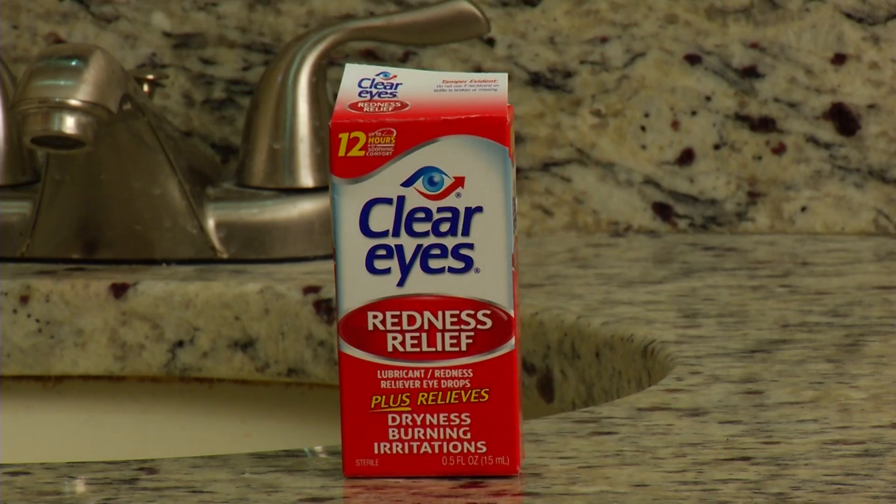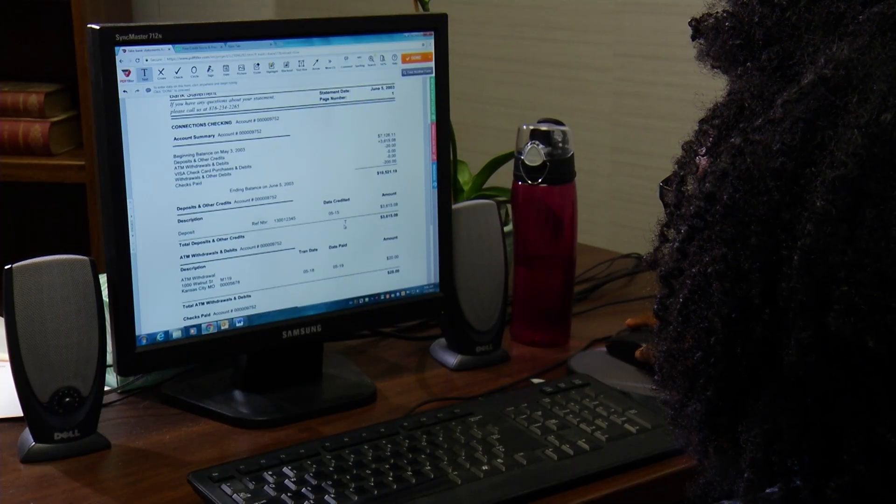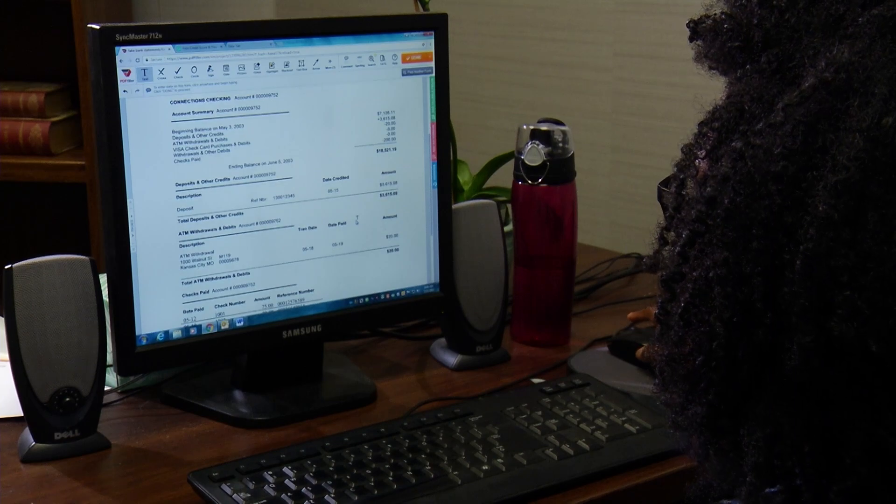But you can help ease dry eyes. First, try over-the-counter artificial tear drops. Next, take screen breaks. Try the 20-20-20 rule: for every 20 minutes of screen time, look away at something at least 20 feet away for at least 20 seconds.